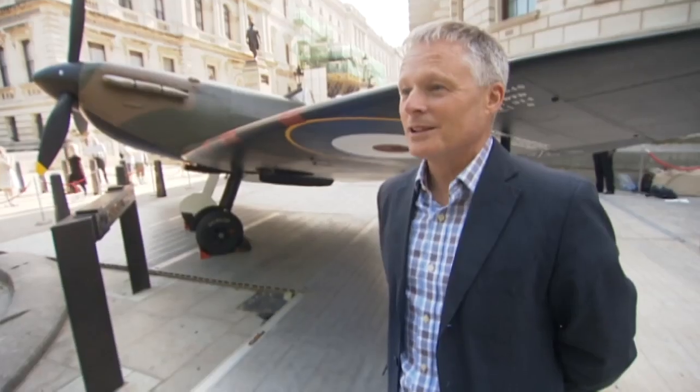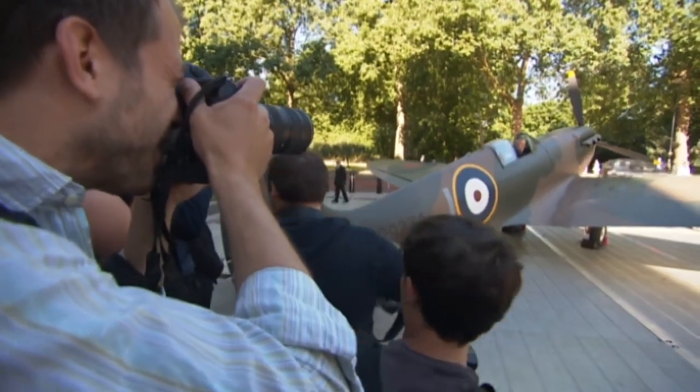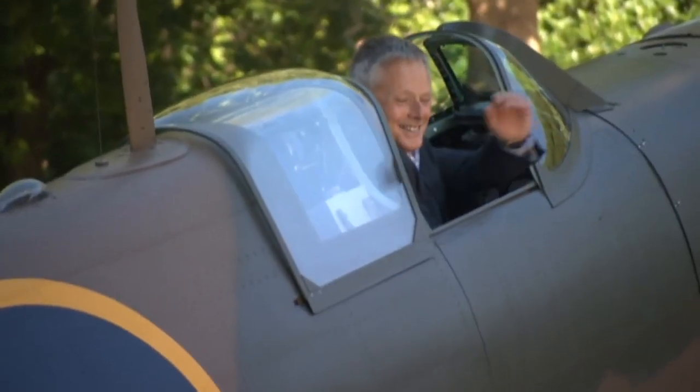Just a pile of corroded parts off the beach from Calais — not very much there at all. You could see it was a Spitfire, but very corroded, very damaged obviously. All those years in the salt water hadn't done it very much good at all. So a big challenge.